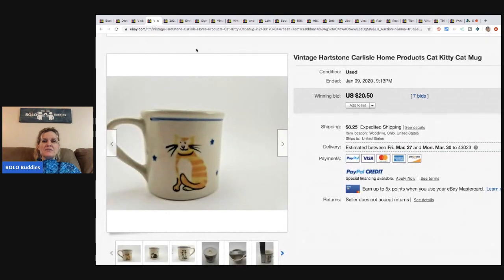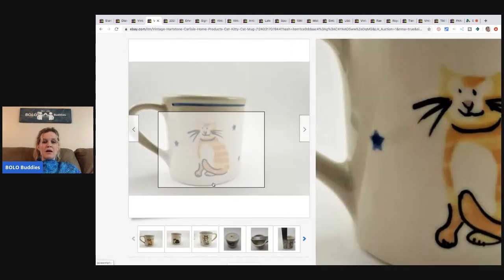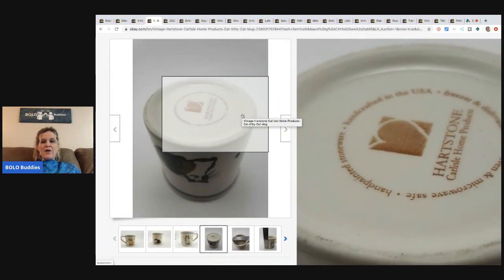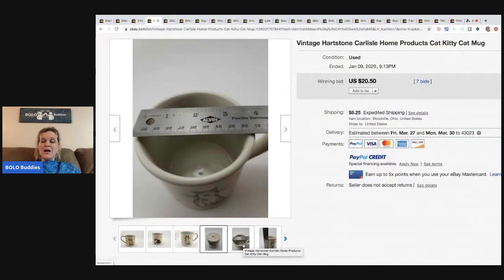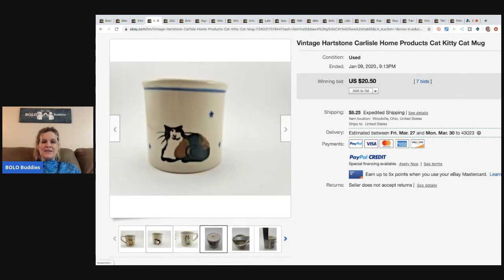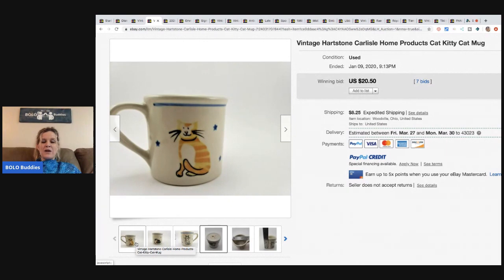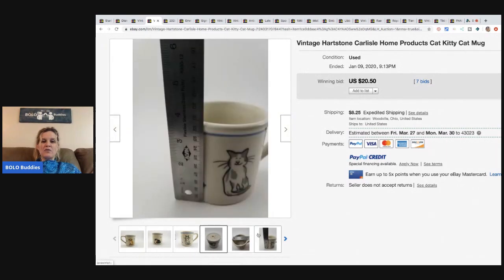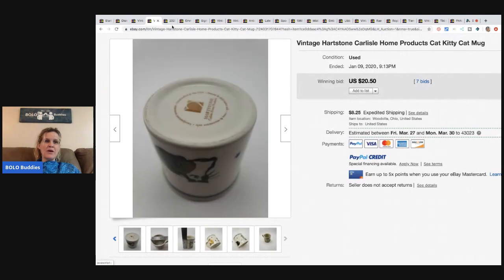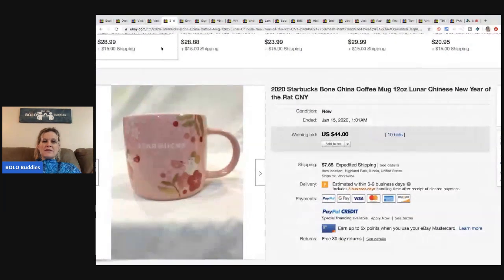The next item is this Heartstone kitty cat mug. I always pick up Heartstone when I see it — unless I'm not in a mug mood — because I do pretty well with it. It's a great bread and butter item; I've sold some for $30 to $40, but it has to be the right print. This one sold for $20.50 with seven bids and the buyer paid shipping.